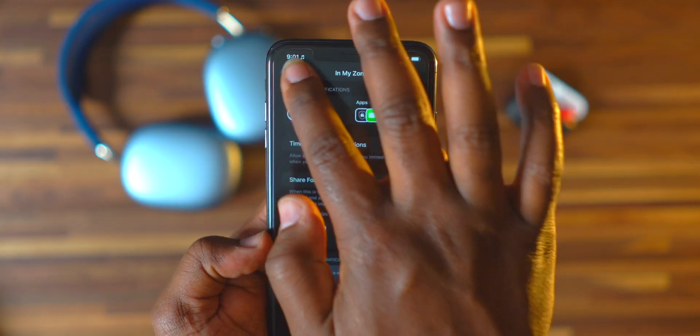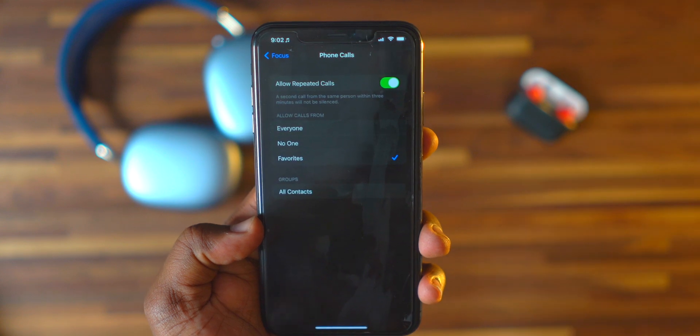Focus mode is like Do Not Disturb on level a thousand. If you tap on Phone Calls you get an option to allow repeated calls — if a person calls you twice within a three-minute window, the call will come through and won't be silenced, since calling that frequently is likely an emergency. Also, once you set Focus on one Apple device it will apply across all your Apple devices on iOS 15.